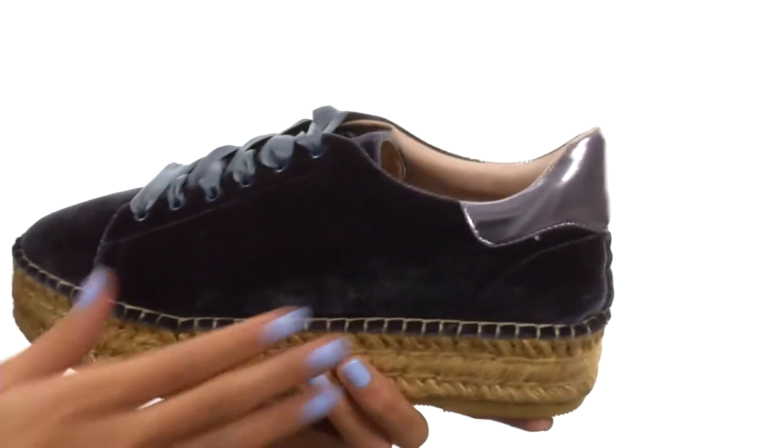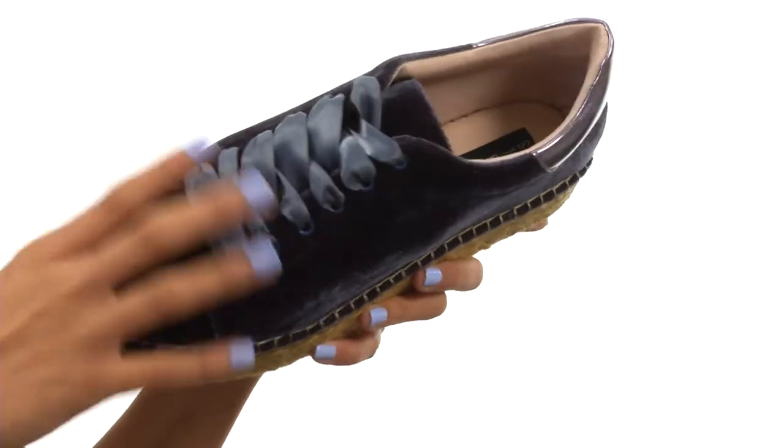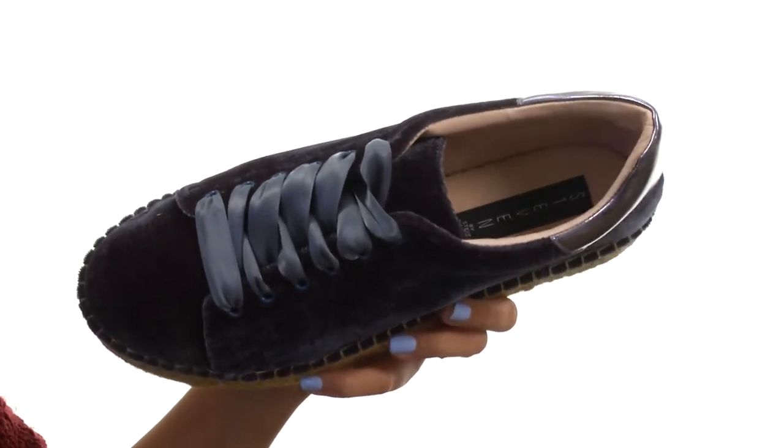What we have here is an adorable sneaker that's made with soft velvet upper materials. It also has a ribbon lace-up closure that gives it such a chicness as well. Our interiors have smooth leather and textile linings along with a padded collar, so you are going to have such a great in-shoe feel here.